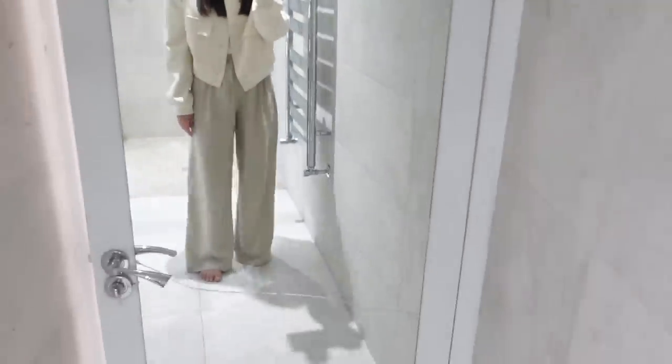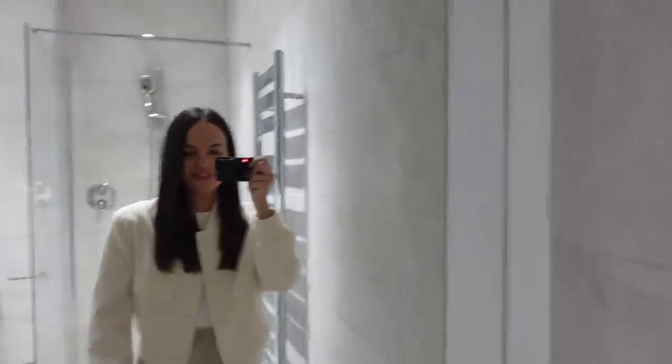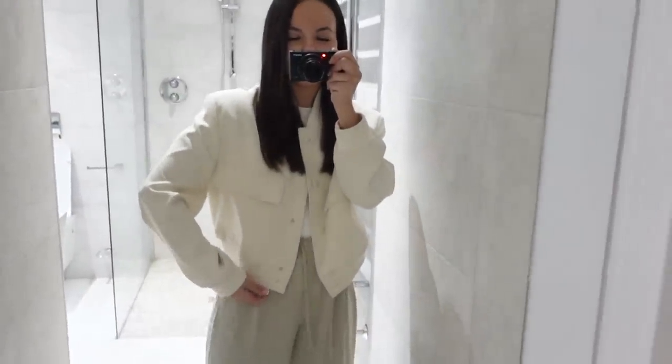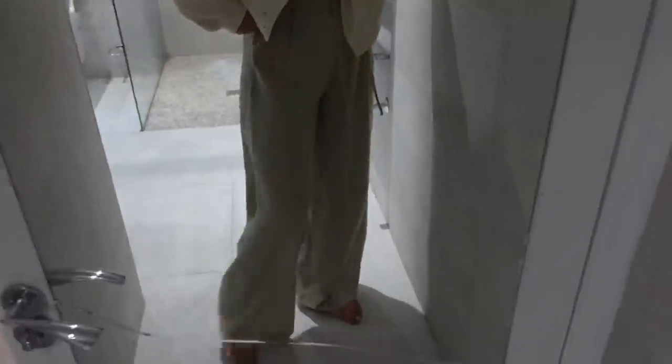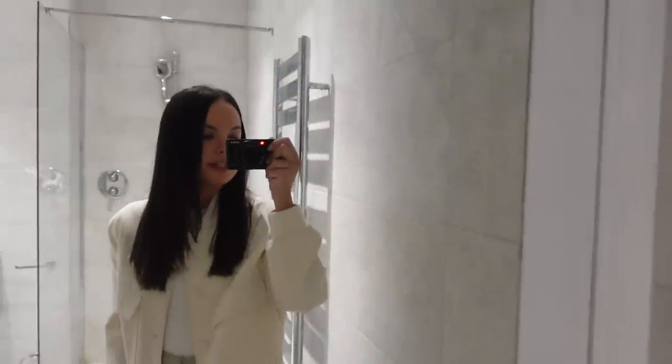Behind here there's actually a mirror which they're going to have to replace because we didn't notice — there's a massive smash right here, and obviously I wouldn't want Mila touching that because it's quite sharp. Might as well show you my outfit — this would be a perfect place. My jacket is from Zara, I'm just wearing a basic white body, and these trousers are from Primark. I actually really like them — they're super comfortable.